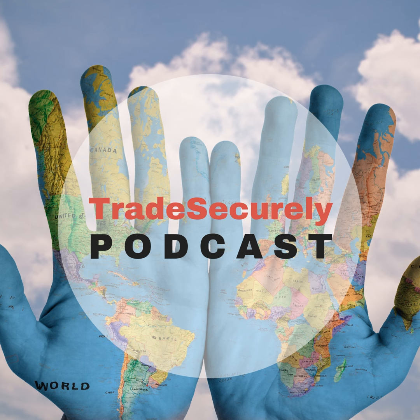Welcome to the Trade Securely Podcast, brought to you by the Receivables Insurance Association of Canada, whose member brokers and insurers are helping Canadian businesses succeed and grow by enabling them to trade securely at home and abroad. I'm Janet Eastman, and on this episode we are talking credit management, and we're going to get the perspectives from the underwriter and the credit manager.